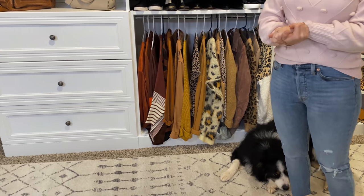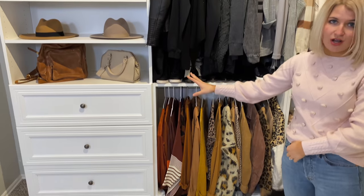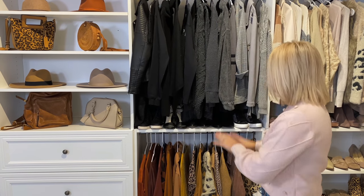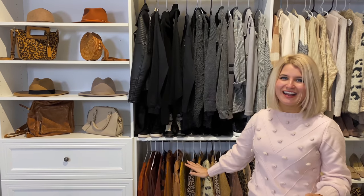If you need extra closet storage or some extra organization within a really big closet, this is fantastic. I'm so excited to have this and be able to utilize it. I color coordinated the racks because I'm a little bit type A when it comes to organizing my closet.